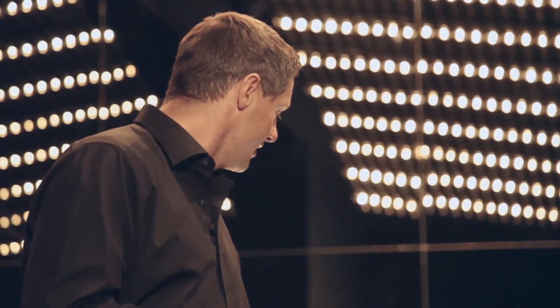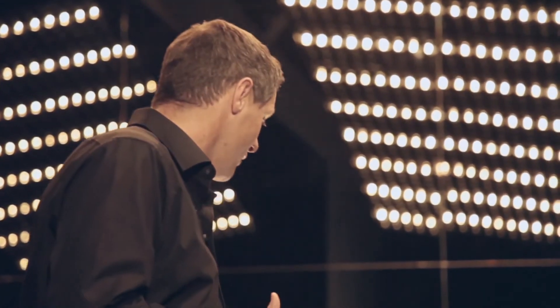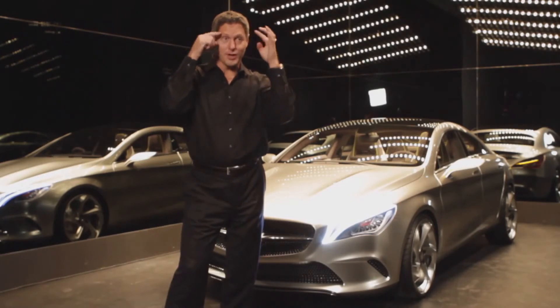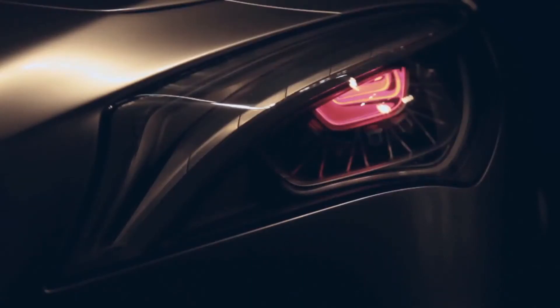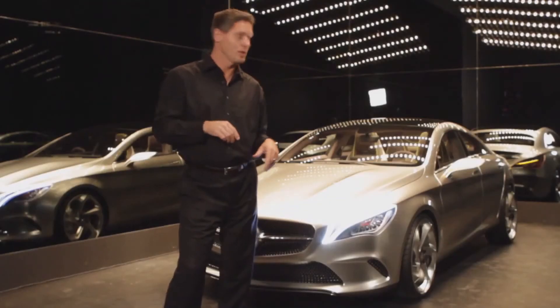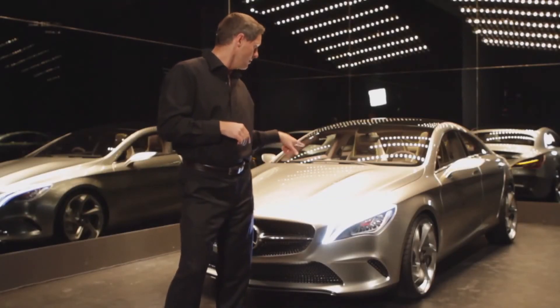Obviously the lights are a piece of art on their own. We take our lights from physiognomics, so we always have an eyebrow and an eyeball — you can see that here. The eyebrow is our daytime driving light, which works with light beam technology.